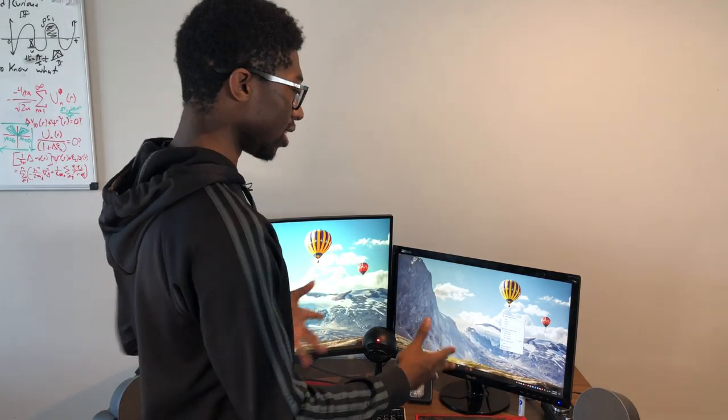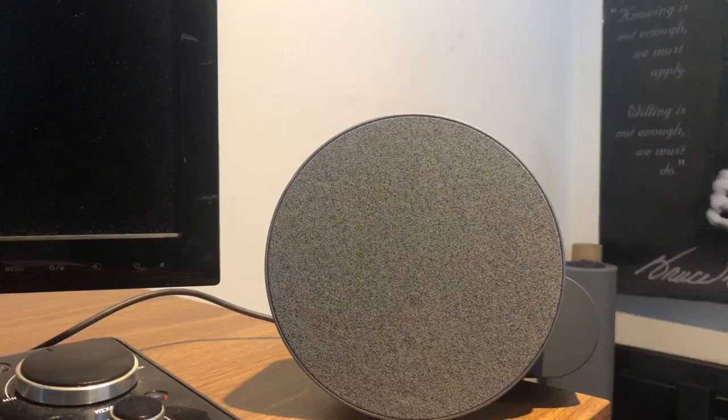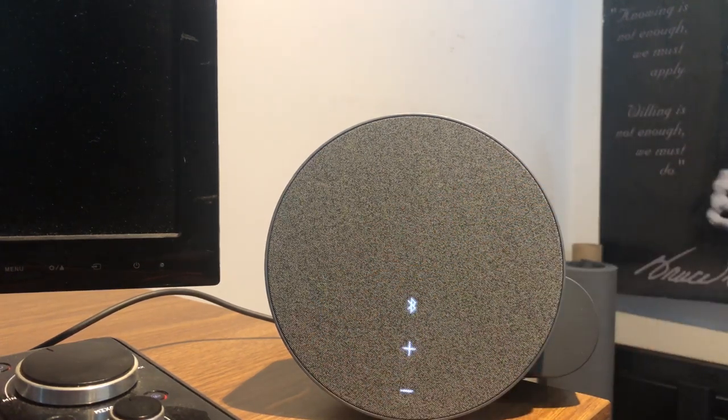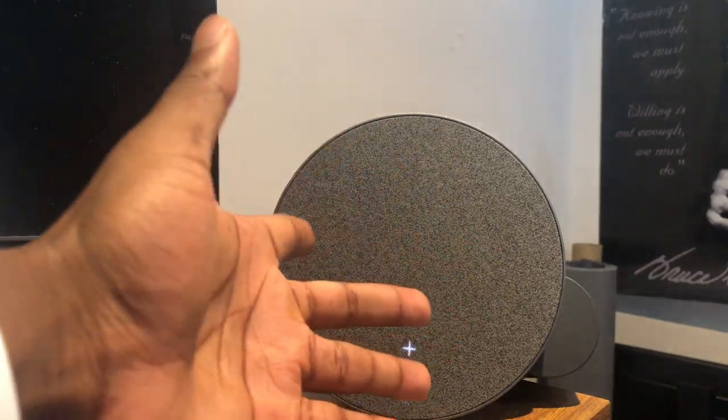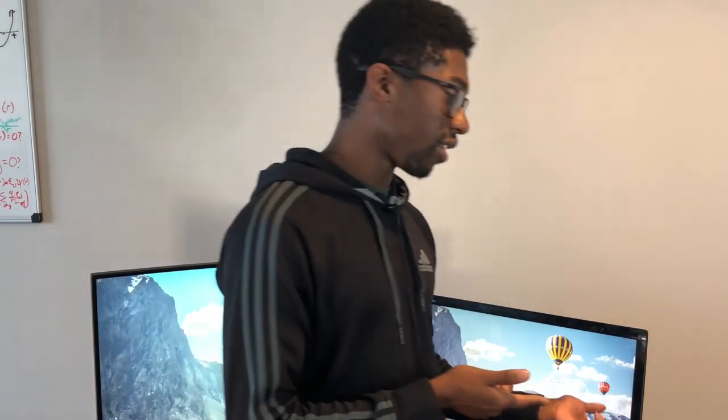I also have two Logitech Bluetooth wireless speakers. What I like about them — you guys probably can't see — but when you bring your hands close to the right speaker, it actually lights up, which I think is pretty cool. They're loud, though there's no subwoofer unfortunately. Listening to music out loud is great when I don't want to use my Dolby Atmos setup. I actually got those on Prime Day. I think it was like 50% off, so they were like $50.